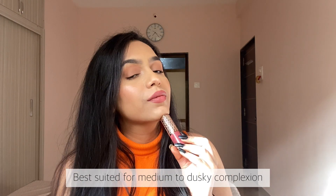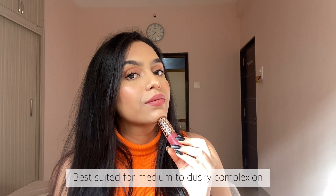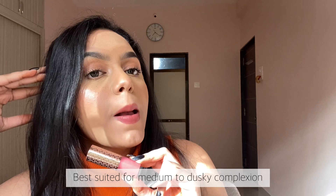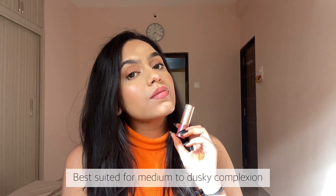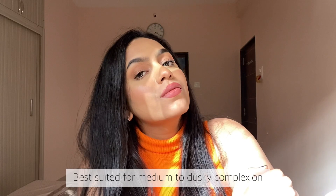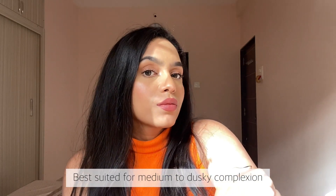Talking about the lipstick itself, it is very comfortable to wear and you will get that one-swipe pigmentation. It is not transfer proof, which honestly is okay — you can easily reapply it and it won't look cakey. Frankly I don't have anything bad to say about it; the only drawback is that it is a little expensive.